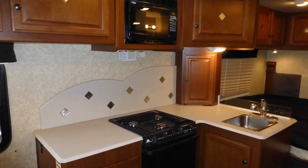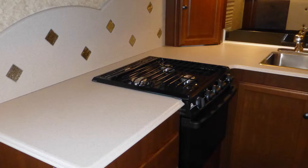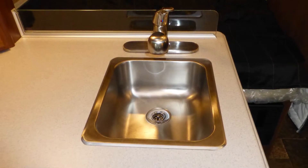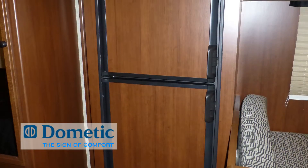You'll find RV living easy with the ample counter space and storage in the nicely equipped kitchen, which includes gorgeous solid surface countertops, stainless steel surface-mounted single sink with pull-out faucet with temperature memory, microwave oven, oven with three-burner stove top, and two-door refrigerator freezer.